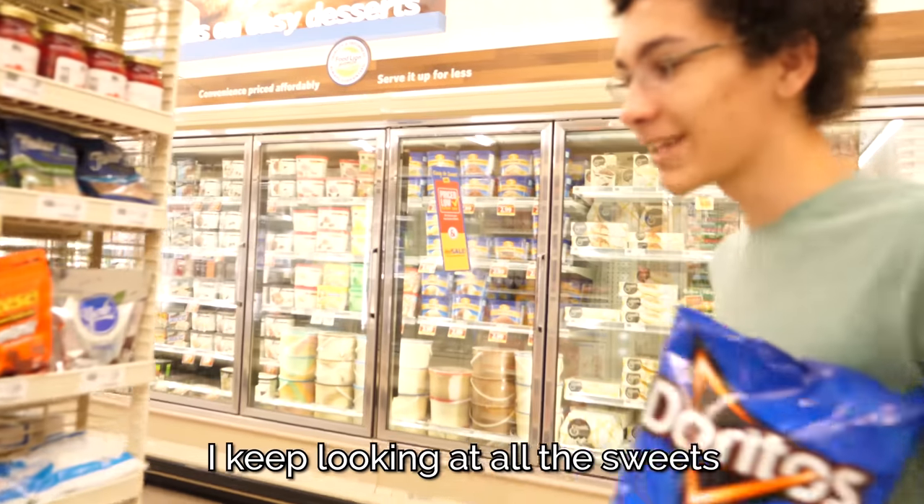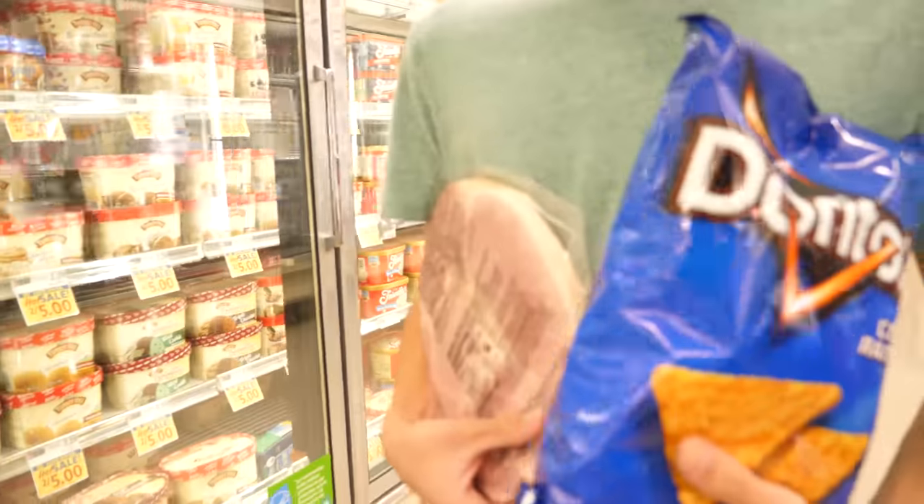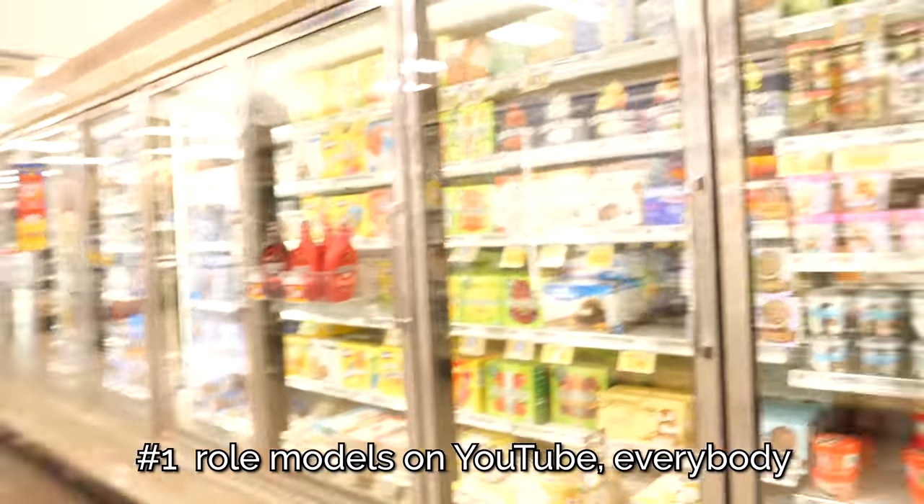I haven't had ice cream sandwiches in forever — I keep looking at all the sweets, I'm like a five-year-old. So far we've got a nice big smoked slice of ham and Doritos. We're so nutritious — number one role models on YouTube.